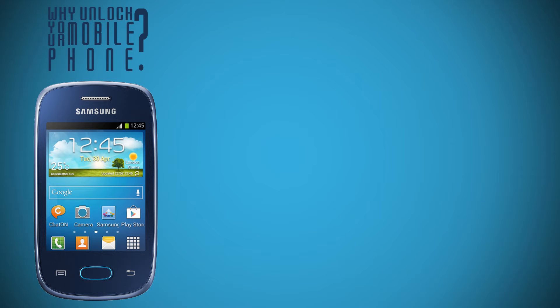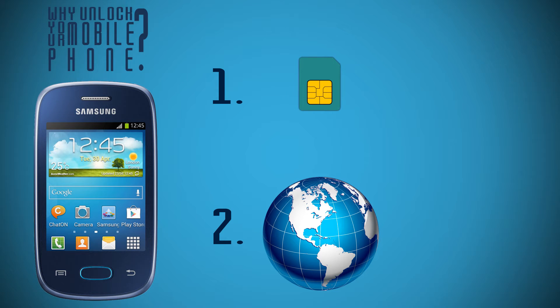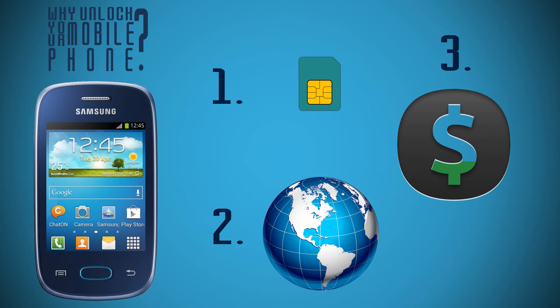Why unlock your mobile phone? 1. You have the freedom to choose your service provider. 2. You can use your phone outside the country without any hassle or restrictions. 3. You will increase the resale value of your cell phone.